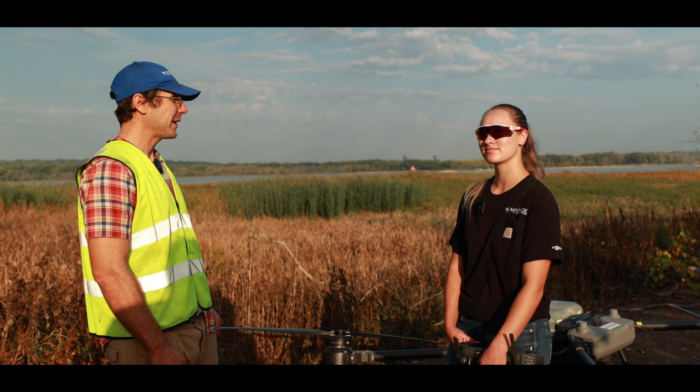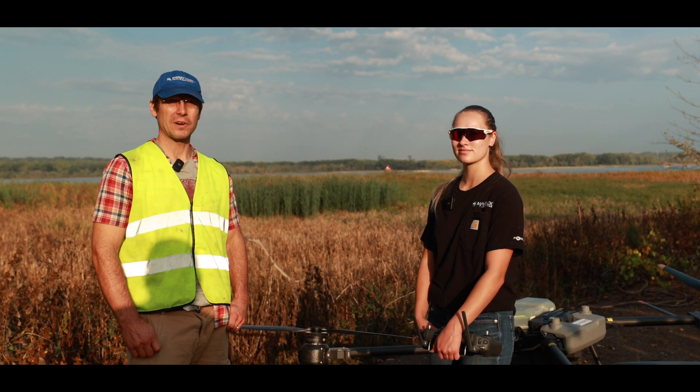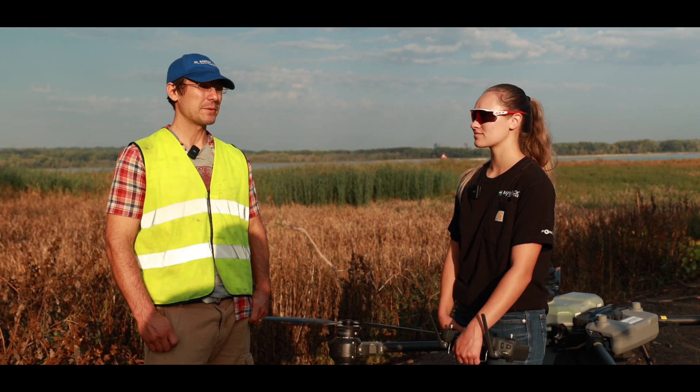So we have a Phragmites spot right across behind us here. The dark green grass — it's non-native. It's highly invasive and invades the backwaters of the Mississippi especially, which is where we are, but also any wetland, and it just takes over and becomes a monoculture.